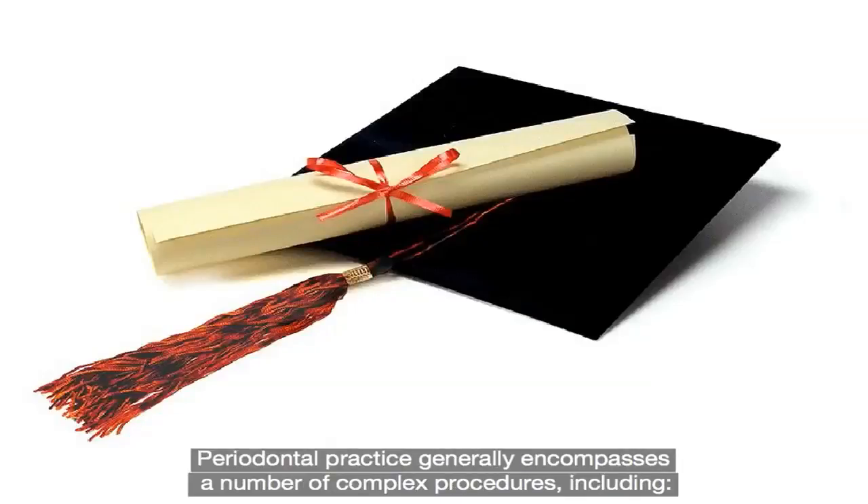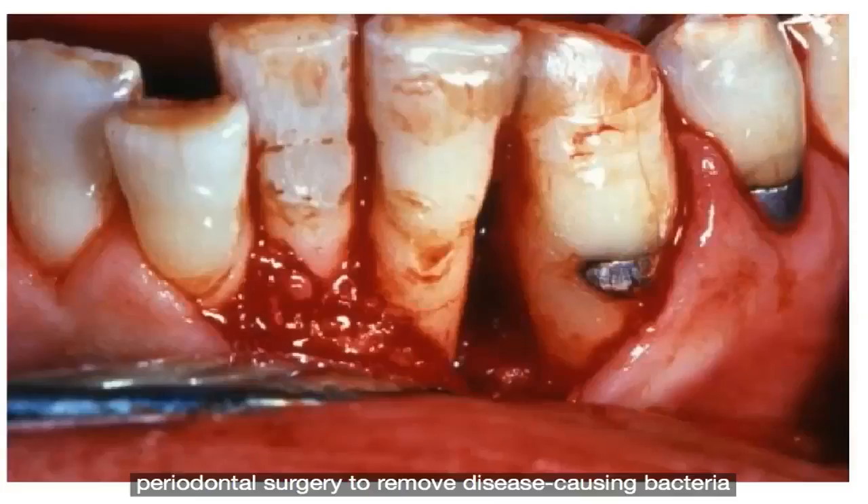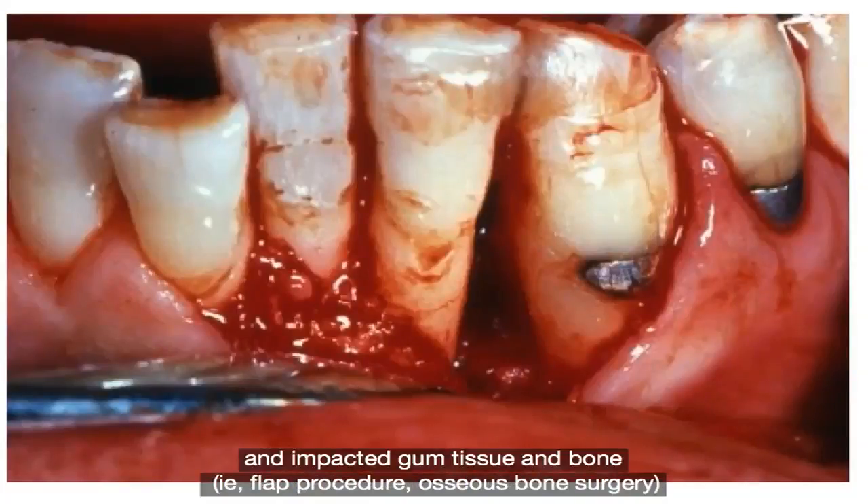Periodontal practice generally encompasses a number of complex procedures, including periodontal surgery to remove disease-causing bacteria and impacted gum tissue and bone, i.e. flap procedure and osseous bone surgery.